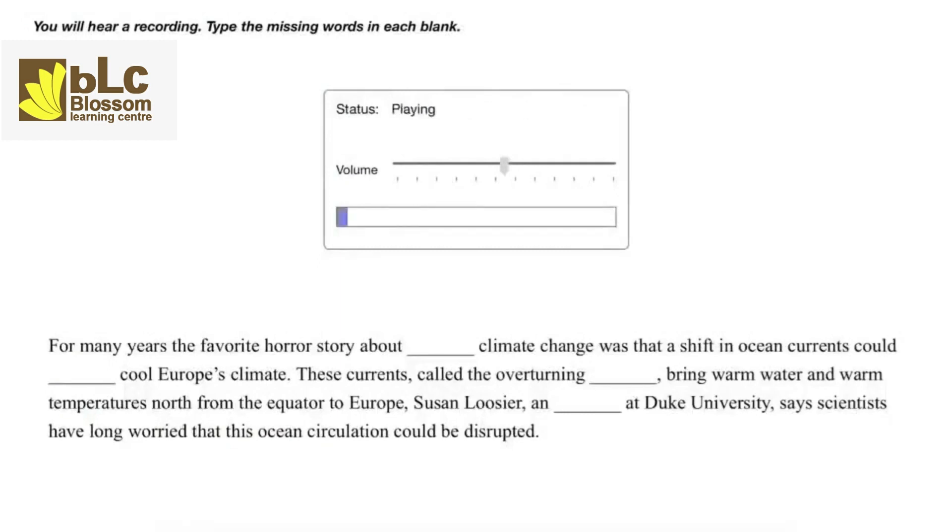For many years, the favorite horror story about abrupt climate change was that a shift in ocean currents could radically cool Europe's climate. These currents, called the overturning circulation, bring warm water and warm temperatures north from the equator to Europe. Susan Lussier, an oceanographer at Duke University, said scientists have long worried that this ocean circulation could be disrupted.